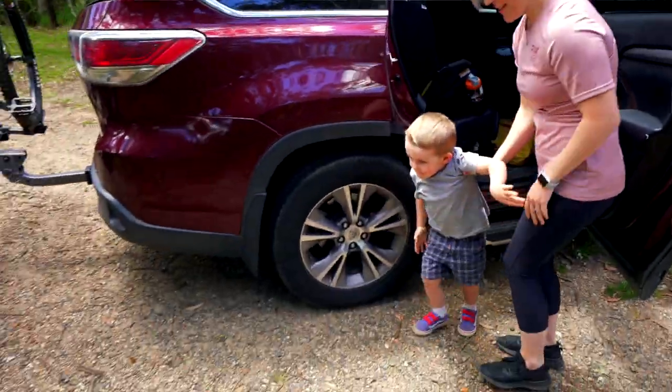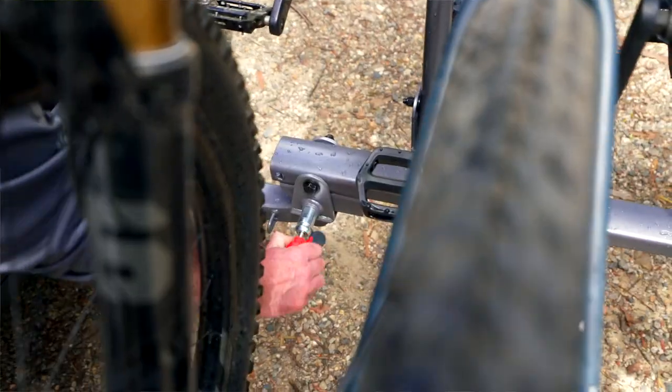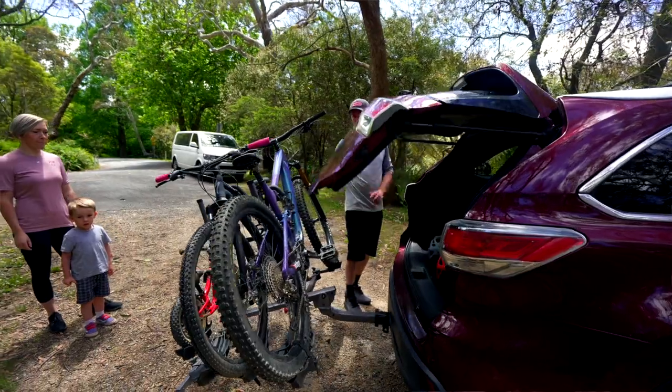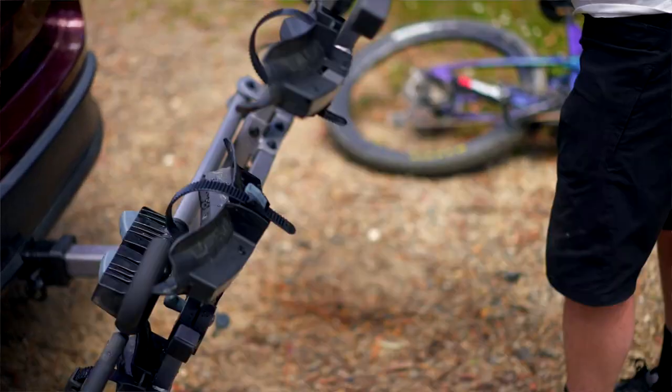One of the features I really like about the Four-Timer rack is that even when you've got four bikes fully loaded, all that weight, you can still drop the rack down so you can access the back of the vehicle. And when the bikes aren't on the rack, you can fold the rack up into a vertical position to make it a lot more economical on space.